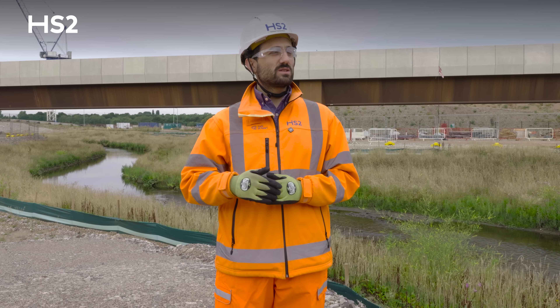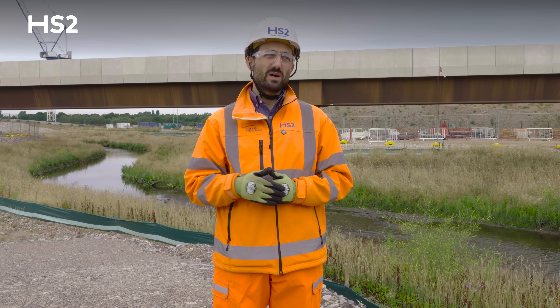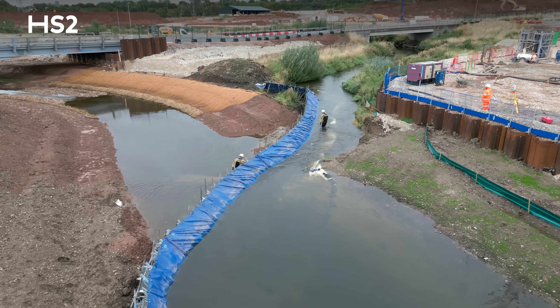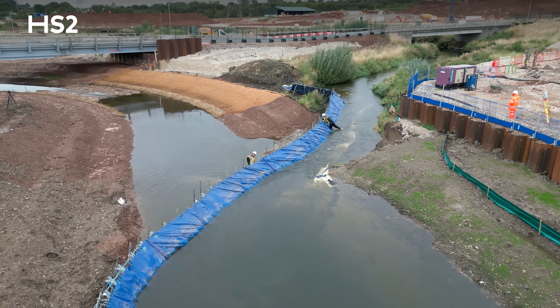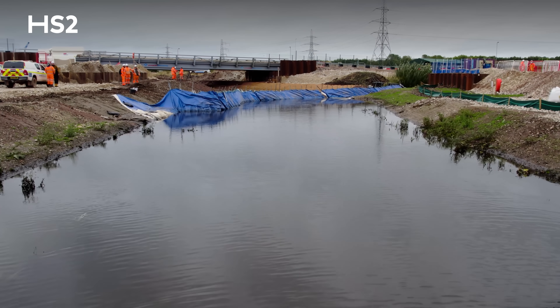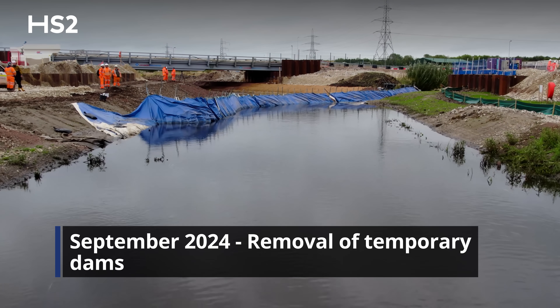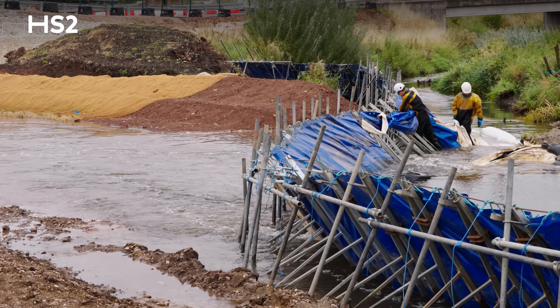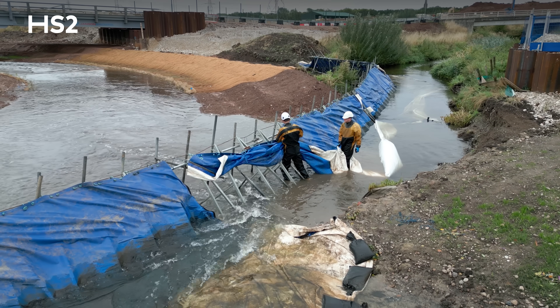Once we had all the test channel built, we started by flooding the test channel first. Upstream and downstream we had those frame dams in place with a membrane on top. We removed the membrane first to let the water flow from downstream to upstream, to let the water find its way and flow into the channel, and to see how the channel reacted to it.